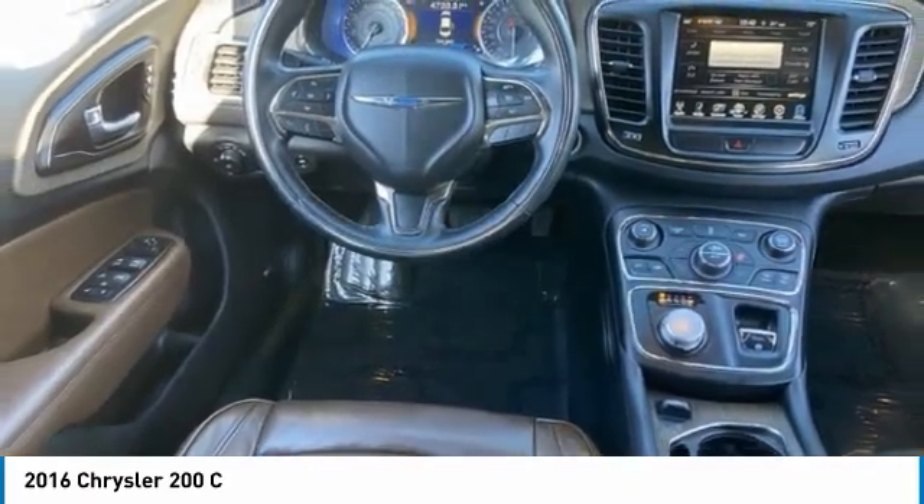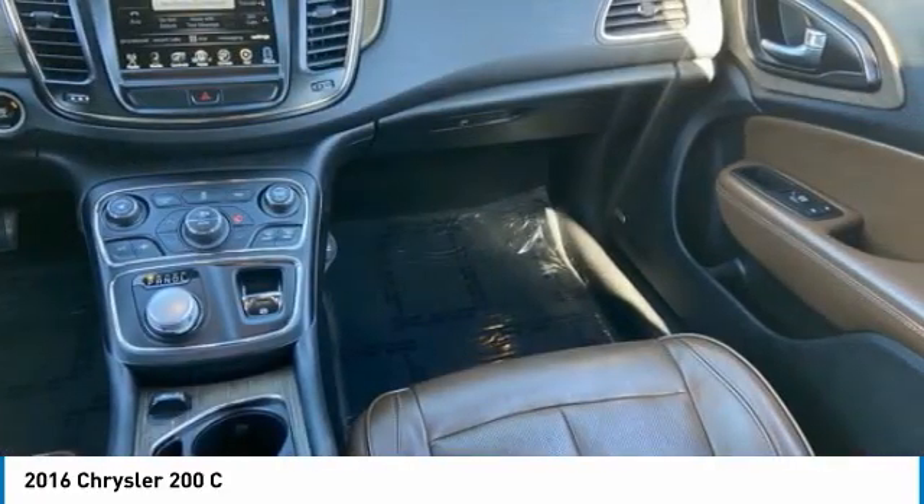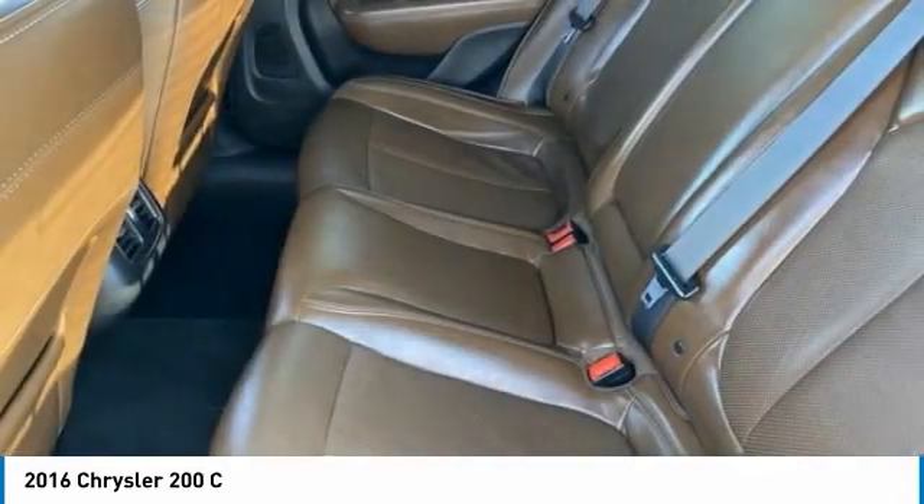FWD, tires, rear performance. Take this vehicle for a spin and see why so many shoppers are now proud owners.